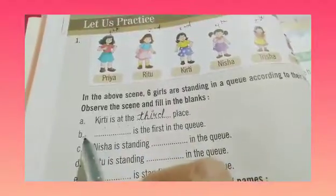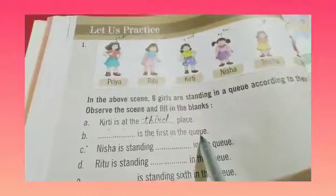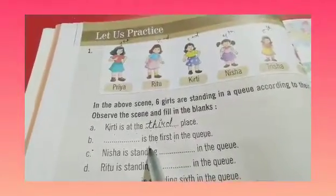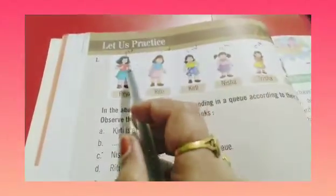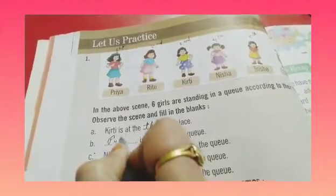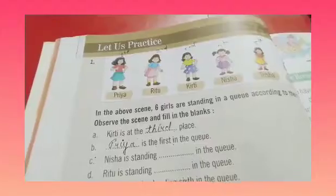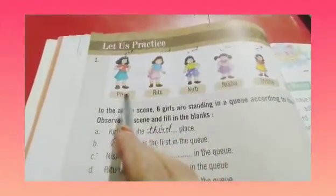Okay children. Now part B: dash is the first in the queue. Sabse first bachy kone hai? So, dekhiye — kone hai jo first bachy hai? Ye wali bachy jiski height sabse zayadha hai. Priya. Toh hum yahan kya likhenge? P-R-I-Y-A. Priya is the first in the queue. Sabse pehle kone khadi hai? Priya khadi hai.